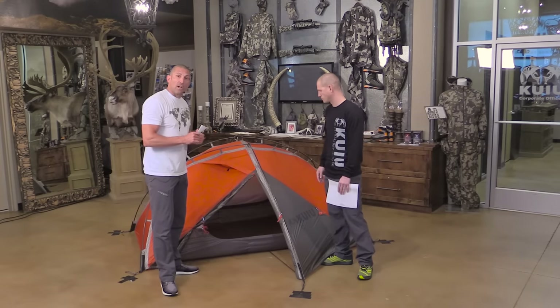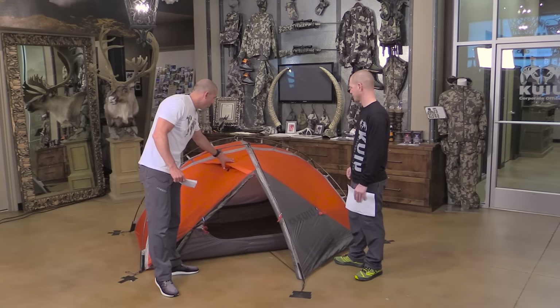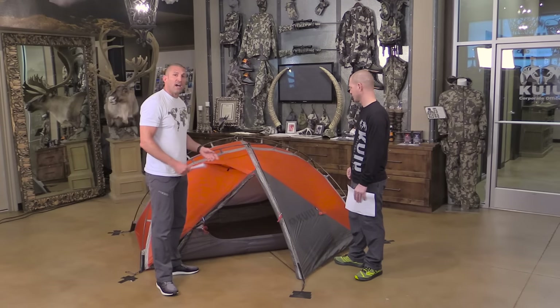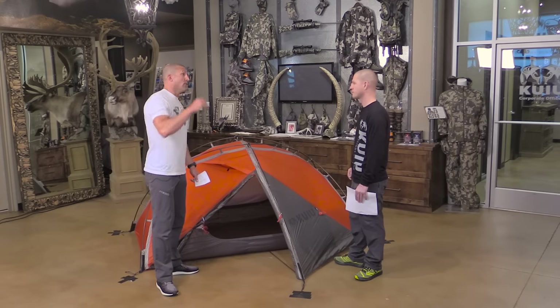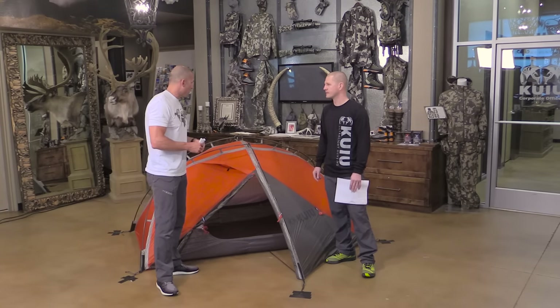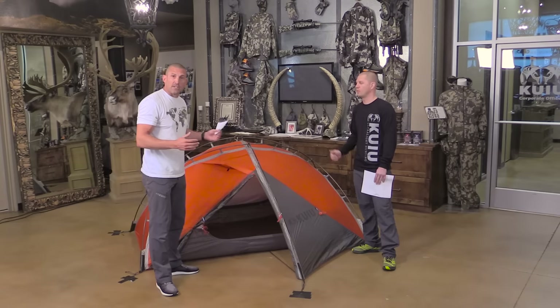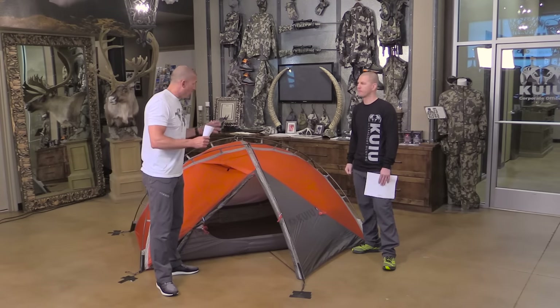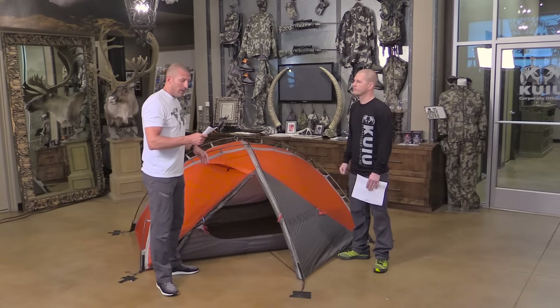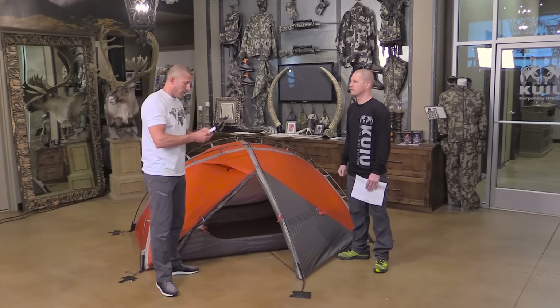The fly has a 3,000 waterproof rating and the floor has a 5,000 rating — a couple of levels up from what we put on the Mountain Star tent, just to give it additional weather protection for really adverse conditions. On weight: minimum weight is only five pounds, 5.2 ounces. Packaged weight — that's with stakes and stuff sacks — is five pounds and 14 ounces.